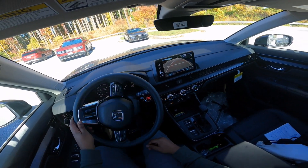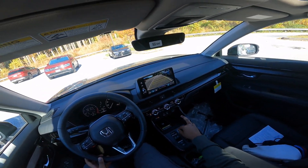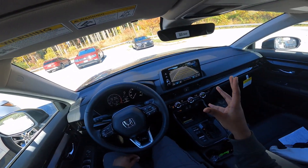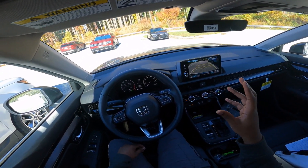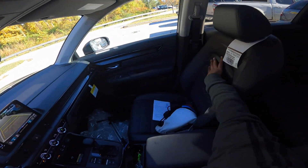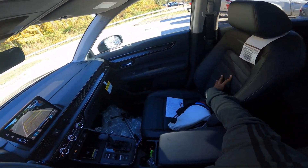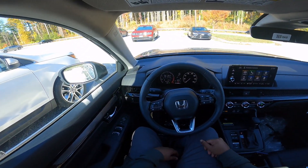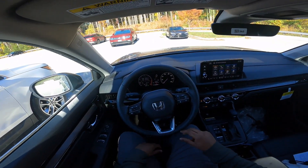As always, please be sure to like this video, subscribe to the channel, and turn on your notifications. One more thing before I close — the seats are comfortable; I actually like them. I like the nice perforated leather pattern. Phenomenal. I'll see you guys in the next video. This is Chris signing out. Peace.